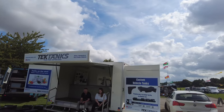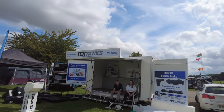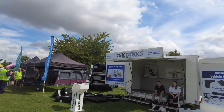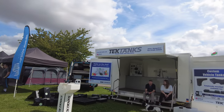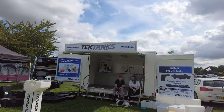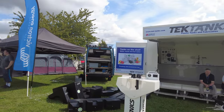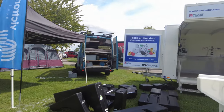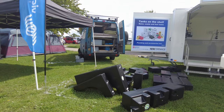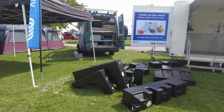Here we are at the Van Life and Overland Show. We'll give you a quick look around some of the stalls. This first one is Tech Tanks — plastic tanks and fabrication. So if you're thinking of upgrading your tank or doing your own build, they've got fresh water, wastewater, all different sizes and shapes, whatever you need.